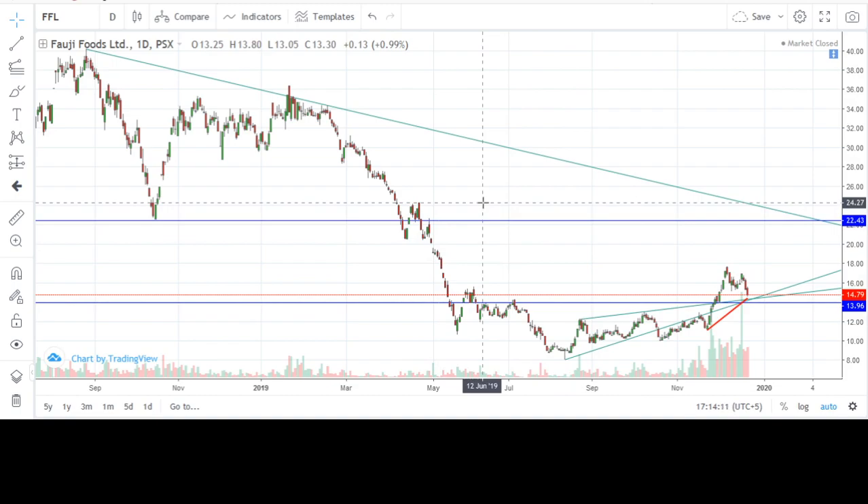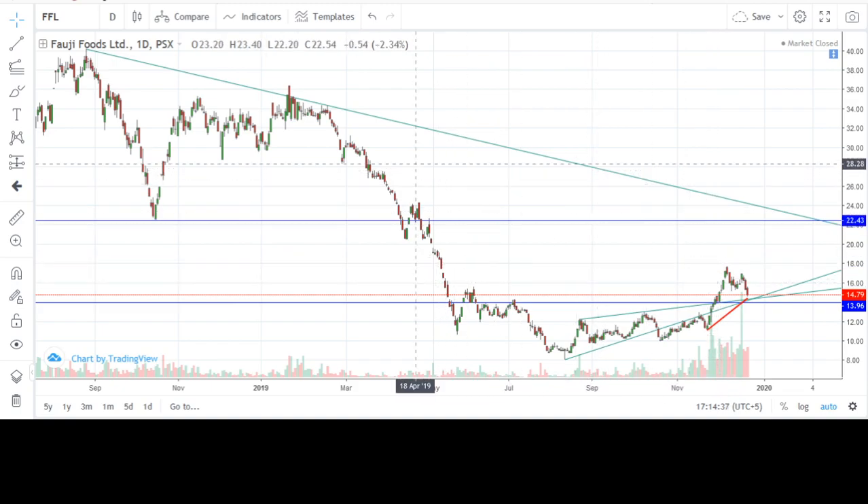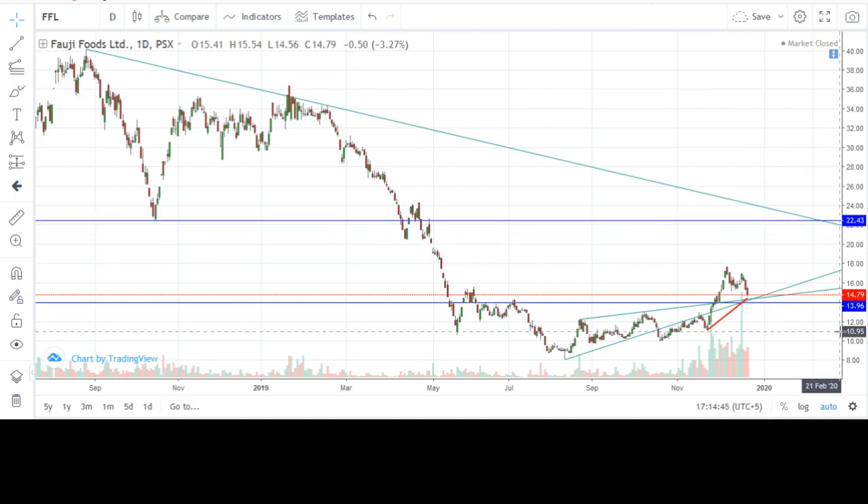Since then it has been moving upwards and formed a high of around 18 rupees in December, that is this month. But I believe that this upward move is a corrective move against a larger downtrend. The main trend is down, but within the downtrend the upward move is a correction.